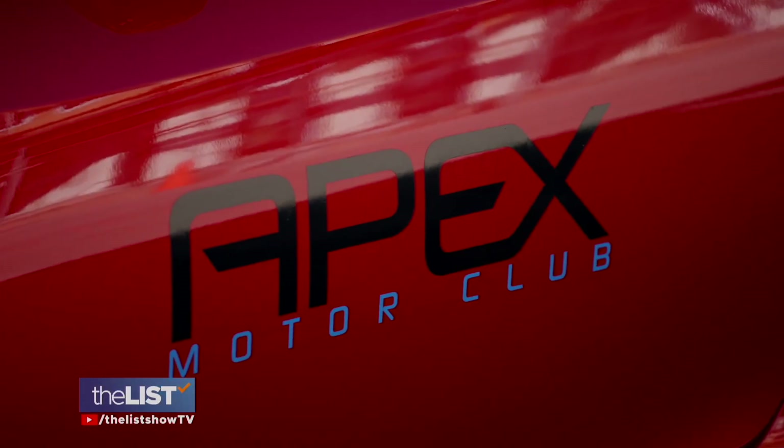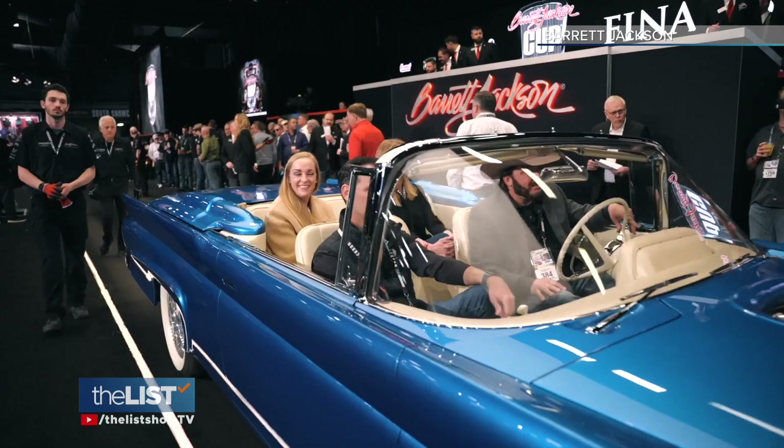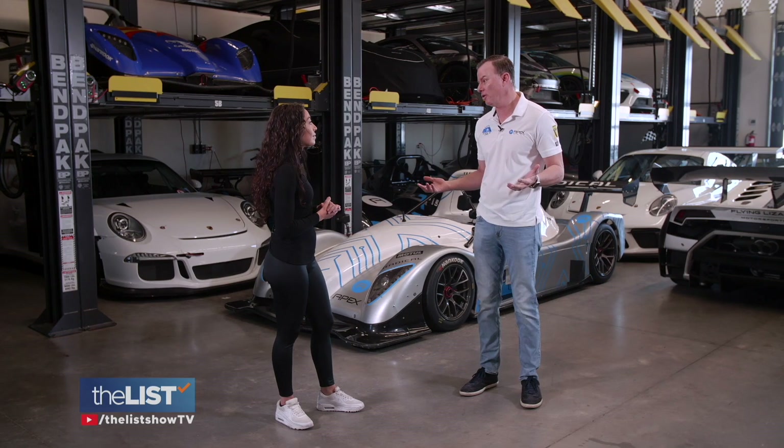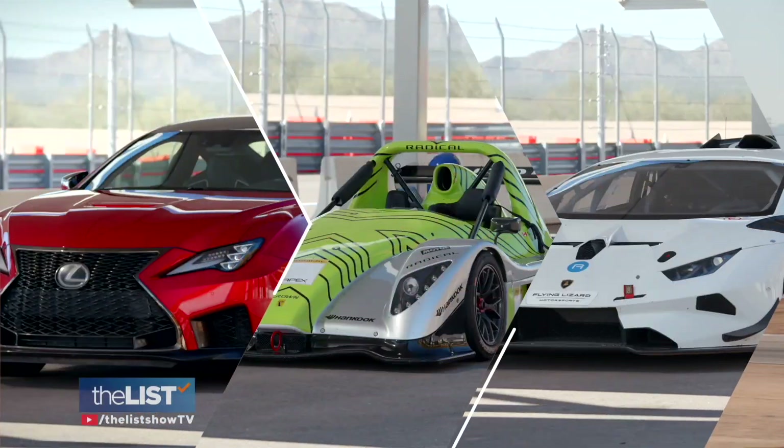The great thing about Barrett Jackson is obviously it's a car lover's dream. Jason Plotkey, president of Apex Motor Club in Maricopa, Arizona, has showcased and sold cars at the event for years. It invites over 300,000 people in a week — it's automotive overdose. He says in his experience, speed draws all the attention, and there are three types of cars that truly fit the bill.